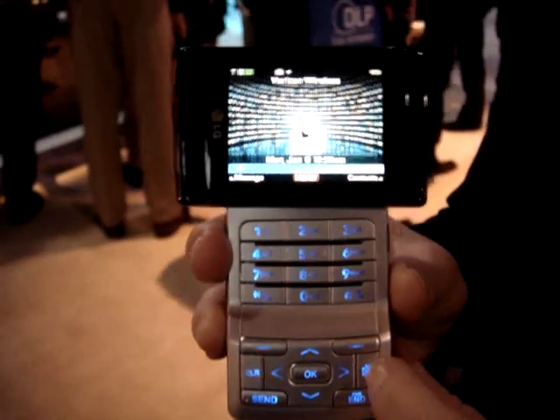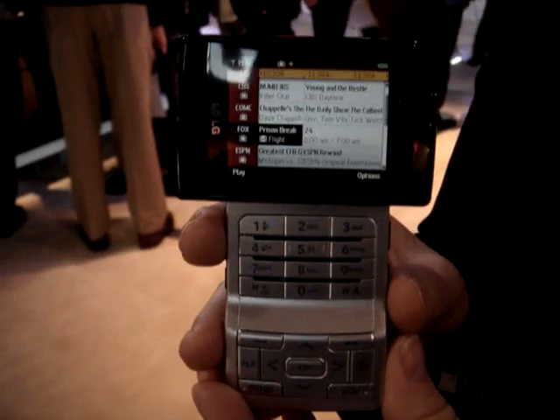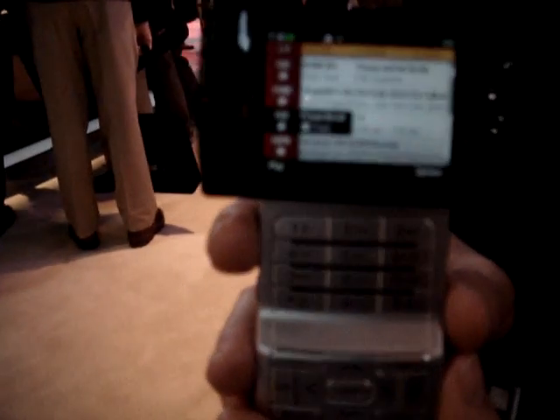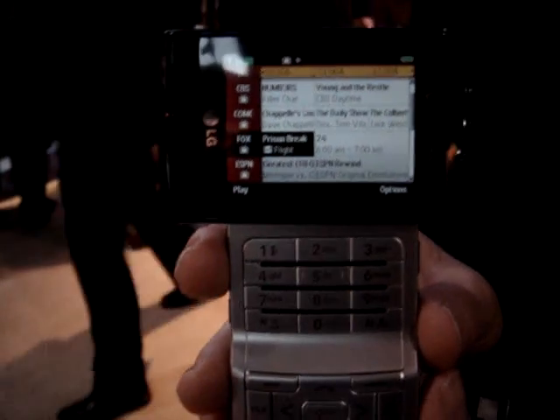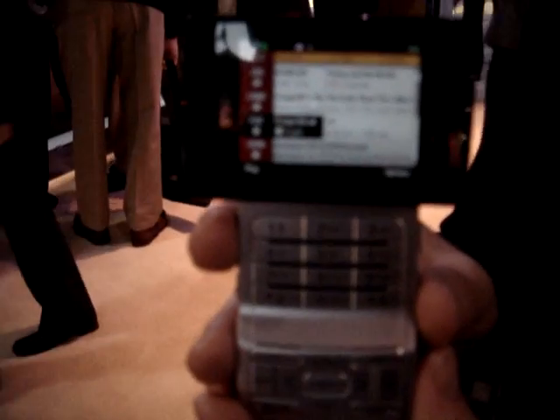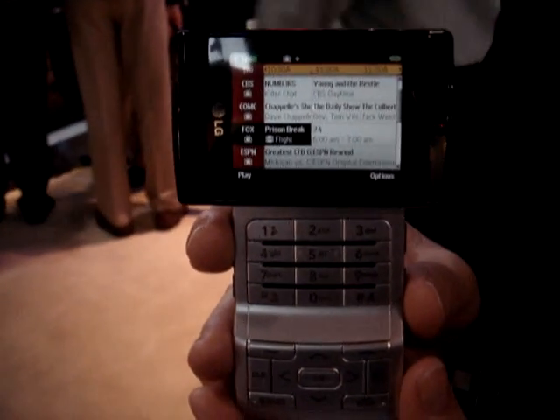It's a one-touch button to eight live streaming channels. Some of the shows that are available are like Fox, MSNBC, CNN, Nickelodeon, MTV, just to name a few. There will be eight that launch in total. The phone and the service will be available to end users at the end of March.